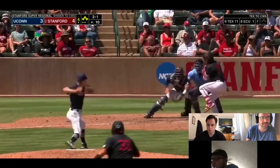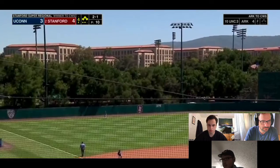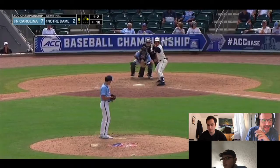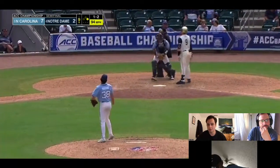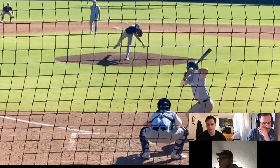Then Cody Huff, the catcher out of Stanford. I like the power — he showed it in the Alaska Baseball League in 2018. He'll stick behind the plate for a while. Davis Palermo has a really good fastball, maybe a 60-grade fastball — sits 95 to 98, touched 99 a bit.